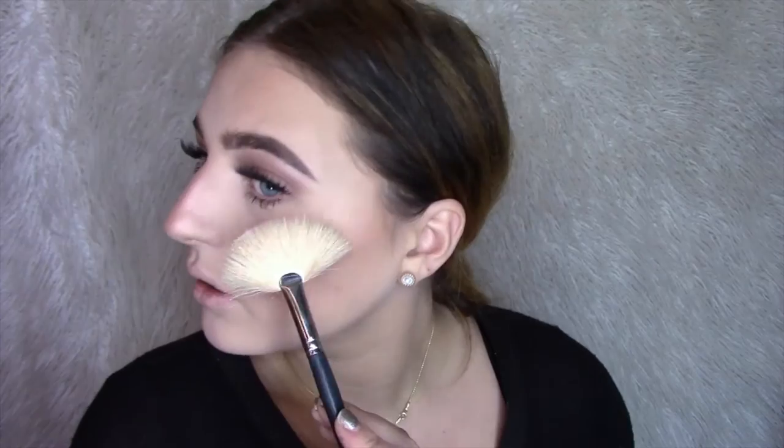Now I'm going in with a MAC pigment in Vanilla and putting a little bit on my face. Then using some MAC Studio Fix spray and a fan brush, I blend that out — and look at that highlight! That is a highlight. I am dying.